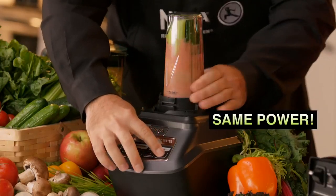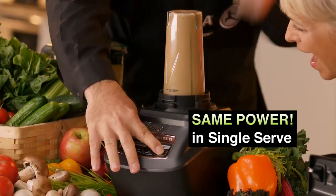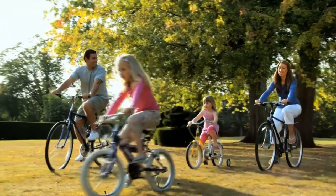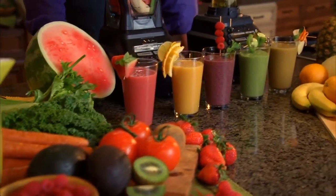Plus, you'll get all that same professional power and performance in a 16-ounce single-serve cup. It will change the way you eat. It will change the way you live. If you want to look and feel your best, then you must control what goes into your body.